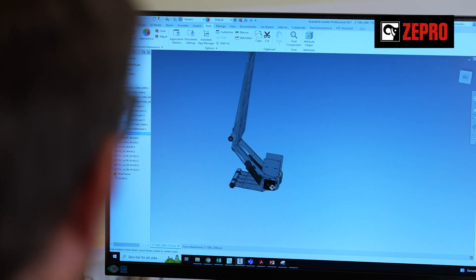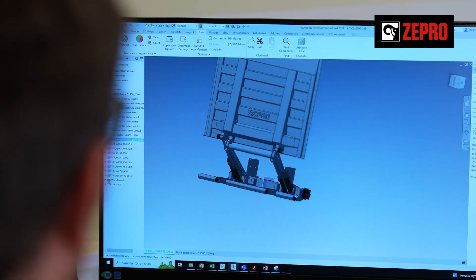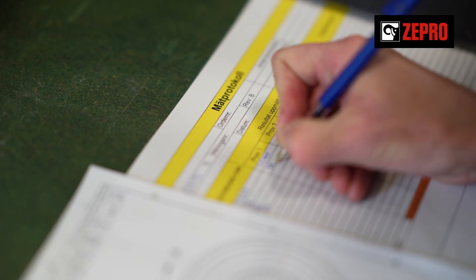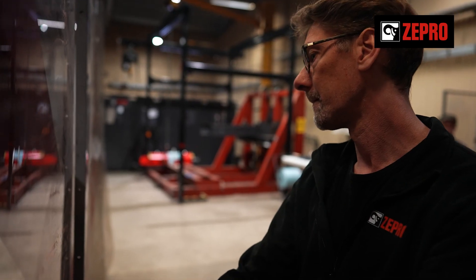It all begins here, in research and development. This is where we translate a deep understanding of our customers' needs into cutting-edge premium tail lift solutions. We work closely with the production team to create tail lifts with the quality and sustainability that our customers expect.